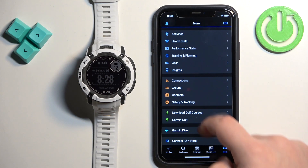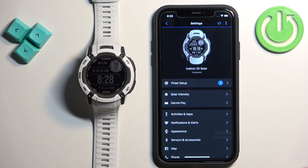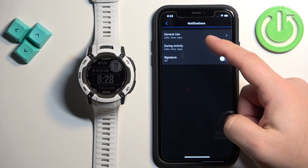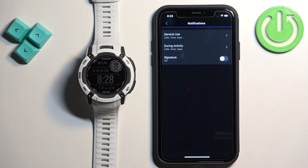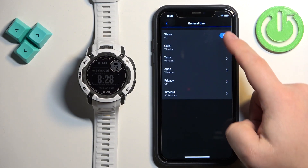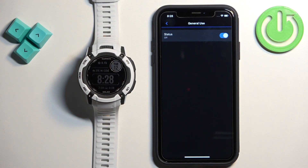In Garmin Connect, tap on More, then Garmin Devices, then select your Instinct 2X Solar. Go to Notifications and Alerts, then Smart Notifications. Here we have General Use, During Activity, and Signature. General Use is when you're using your watch normally and not tracking any activity. During Activity is when you're tracking an activity like cycling or running. Let's tap on General Use first.